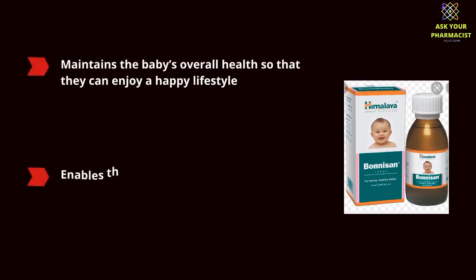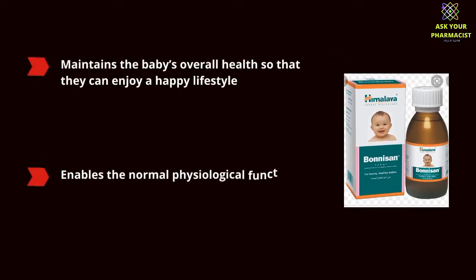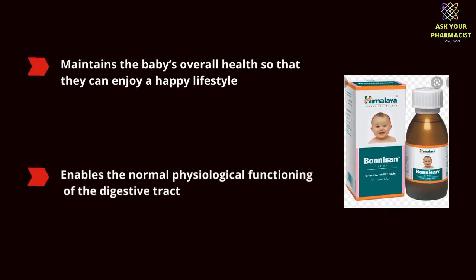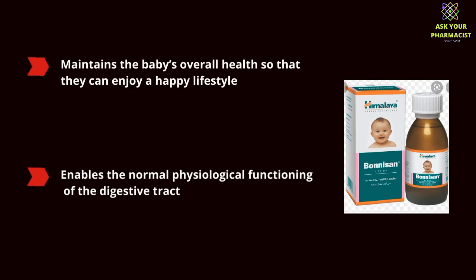Bonisan syrup maintains the baby's overall health so that they can enjoy a happy lifestyle, and it enables the normal physiological functioning of the digestive tract.